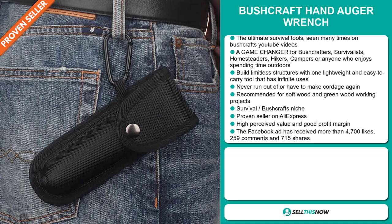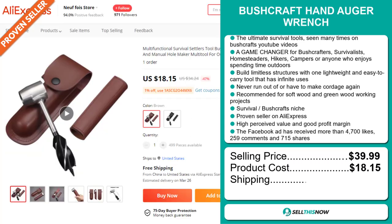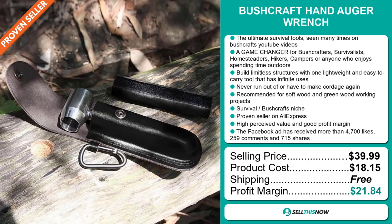The selling price for the Bushcraft Hand Auger Wrench is just under $40, whereas the product cost is only $18.15. Shipping is completely free, so you're looking at an excellent profit margin of $21.84. Sell this now!